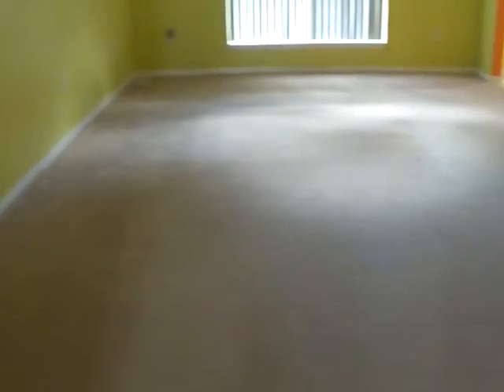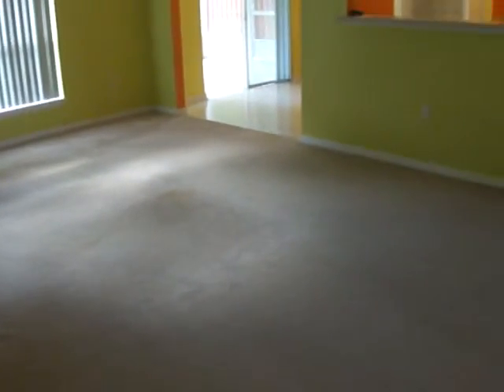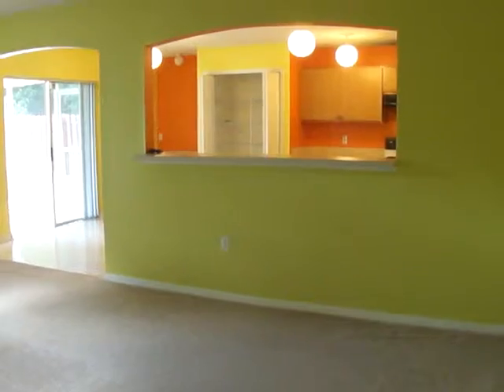Across from that is additional closet space. And then the living room — the living room is huge. There's bar space that opens up to the kitchen, which is great for entertaining.